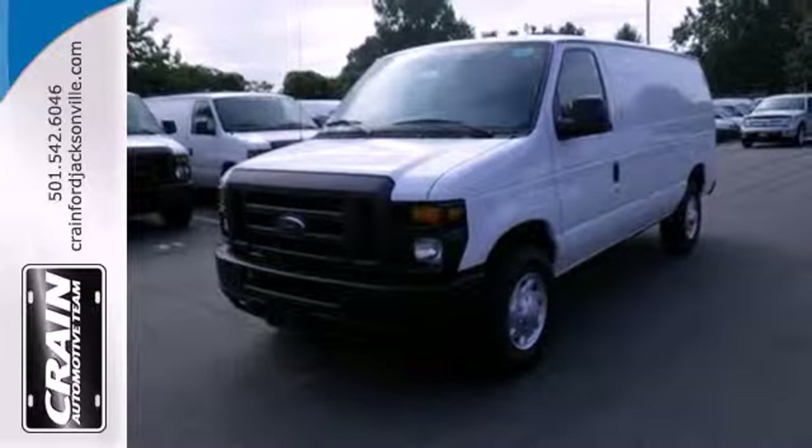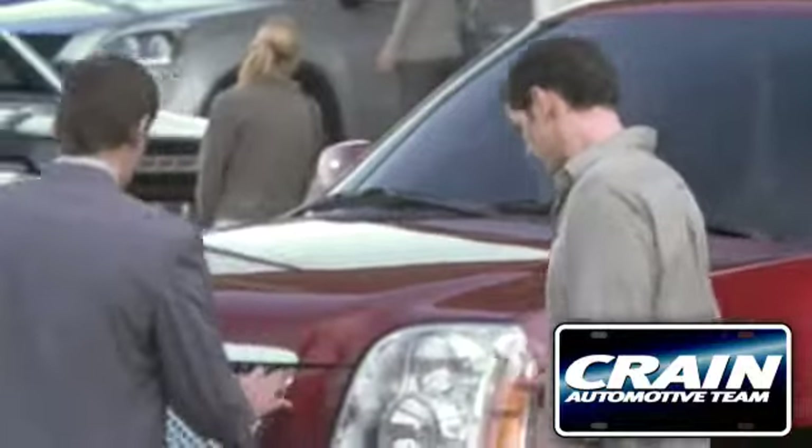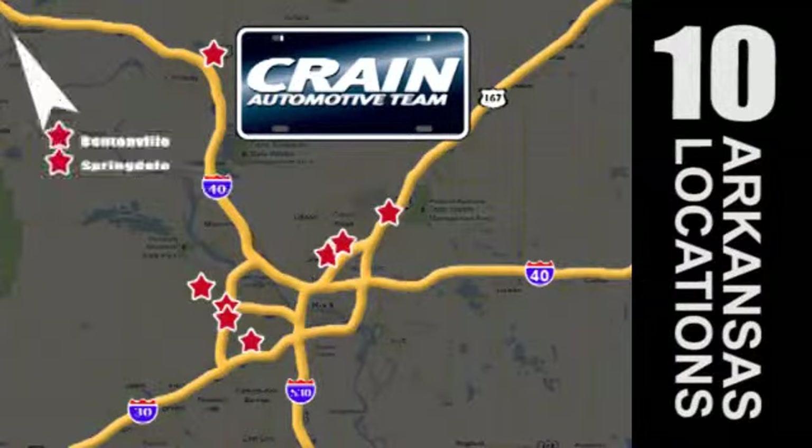This van is ready to move. Come see it today. Visit us anytime at craneteam.com. Go, go, go — the Craneteam's got them! Craneteam.com.